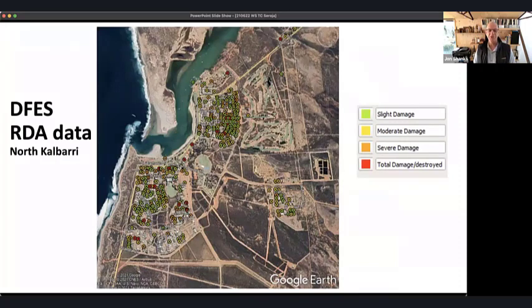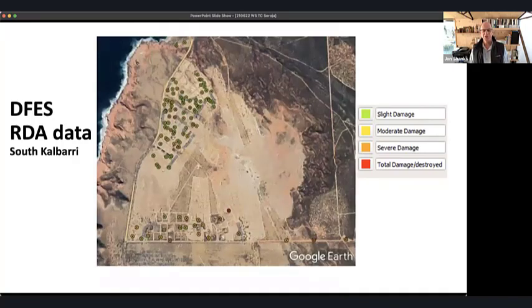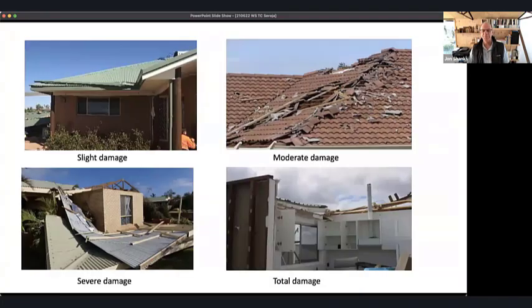Here is a map of recorded damage in the town of Kalbarri itself — buildings with damage are shown everywhere. Undamaged buildings are not shown. Kalbarri is in two halves: the more established northern part, and a relatively new subdivision about seven kilometers to the south which is sparsely populated but likewise had a lot of damage in that more recently constructed area.